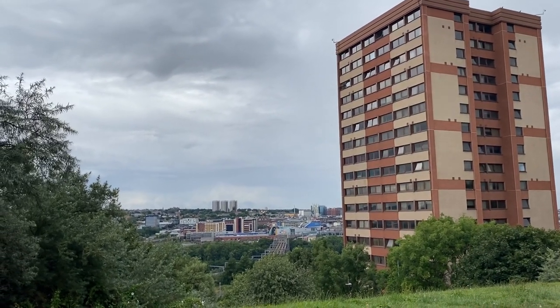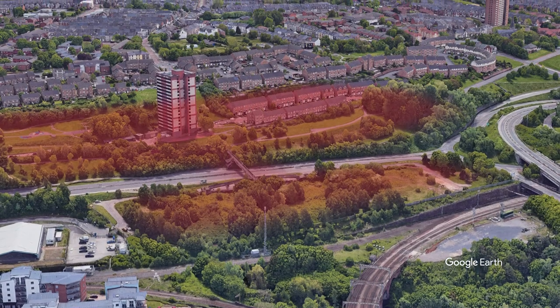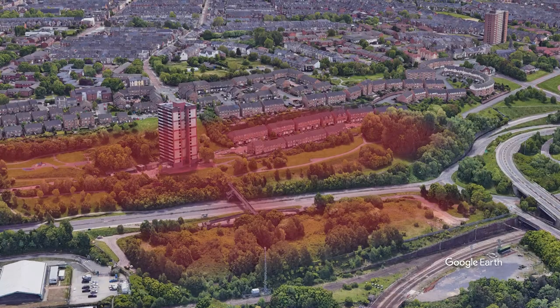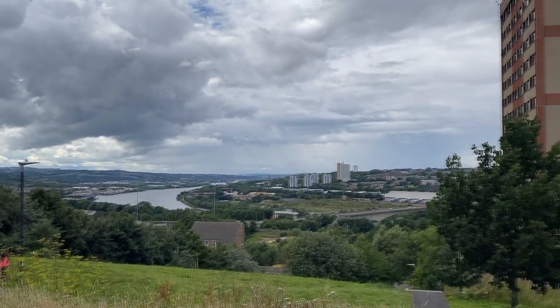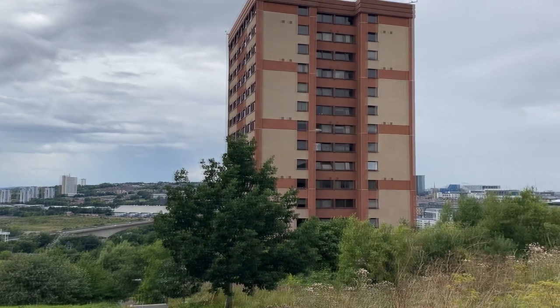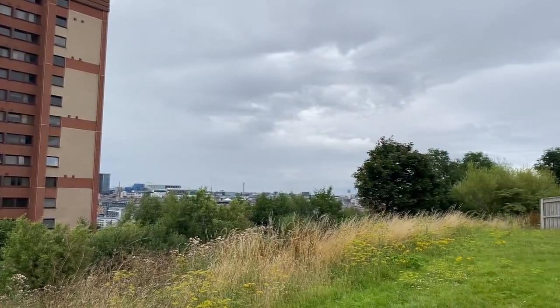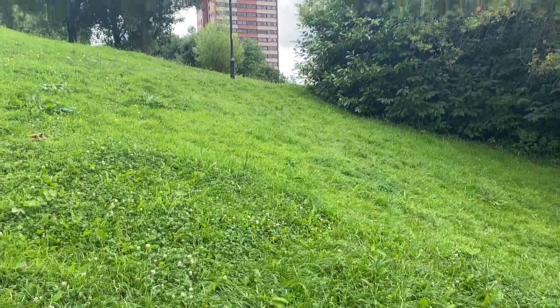The Persimmon estate seems a fairly normal development — nothing wrong with the homes, they seem fairly nice with Juliet balconies overlooking the view. But this is probably one of the most commanding views in the whole of Gateshead, with incredible views of Newcastle. The position really deserves an iconic building, and it's a shame the Gateshead housing market couldn't provide that. Instead, all we got was a two to three storey Persimmon estate, which means the position doesn't really hold the prominence it should.